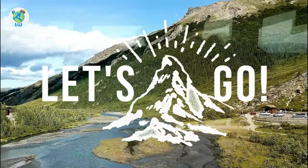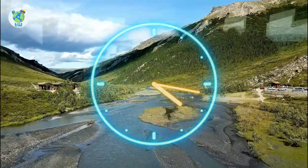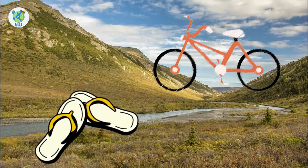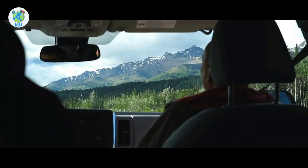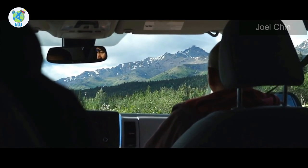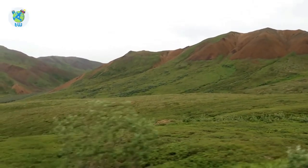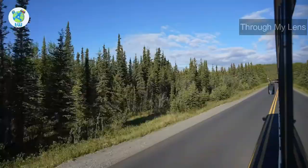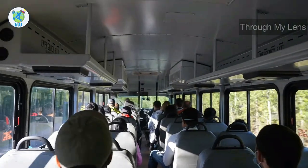Denali National Park is open 24 hours a day. You can travel by foot, bike, or ski all year round. By car, you can access the park till late September or October — from mid-February to mid-April you can reach mile 13. Bus services run from May 15 to mid-September.